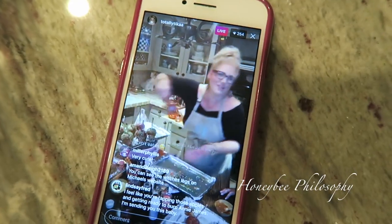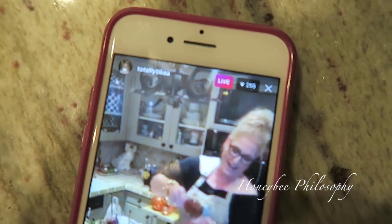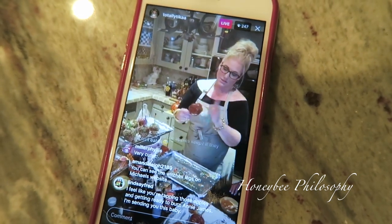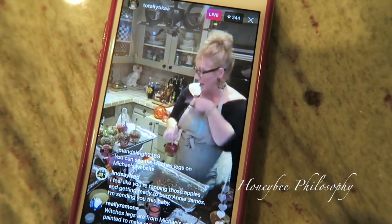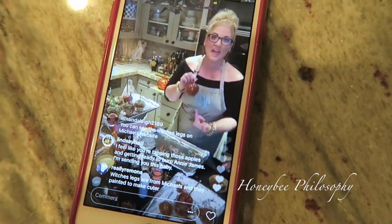If you don't watch Tika, here's her channel - it's on Instagram, Totally Tika. She's doing a live making caramel apples and she is cracking me up. I'm just loving it and she's making me want to make caramel apples for my family now for Halloween.